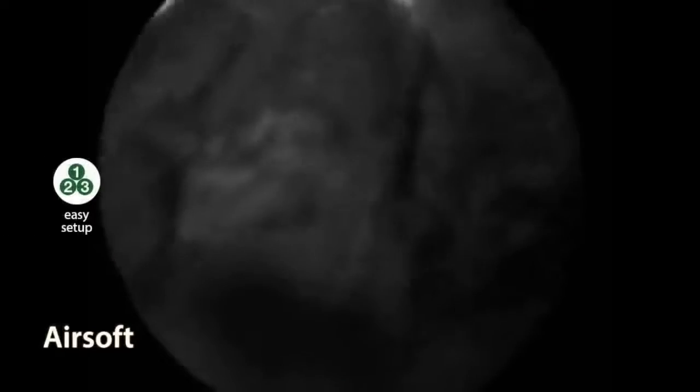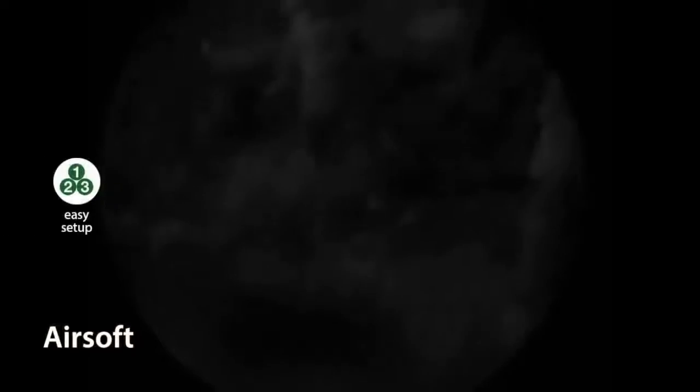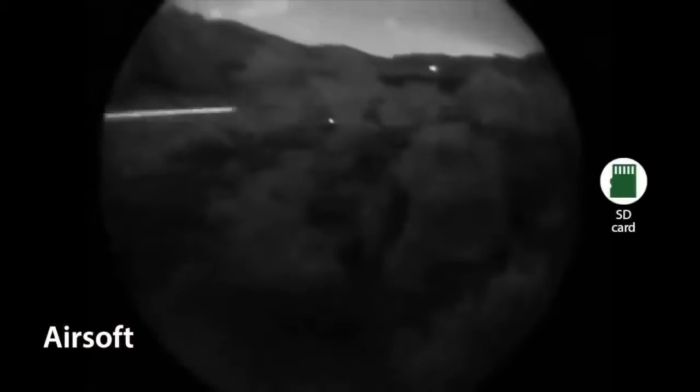Snooperscope is my night vision device. Easy to install and easy to use. It enables me to see in low light conditions and in total darkness, and I can send wirelessly the image to my smartphone for display or video recording.